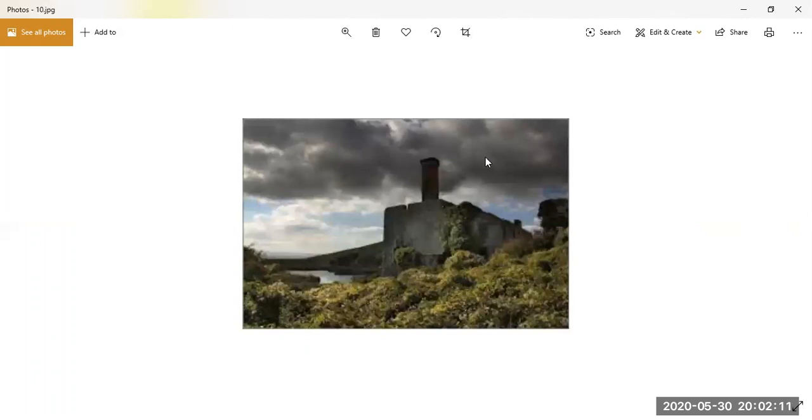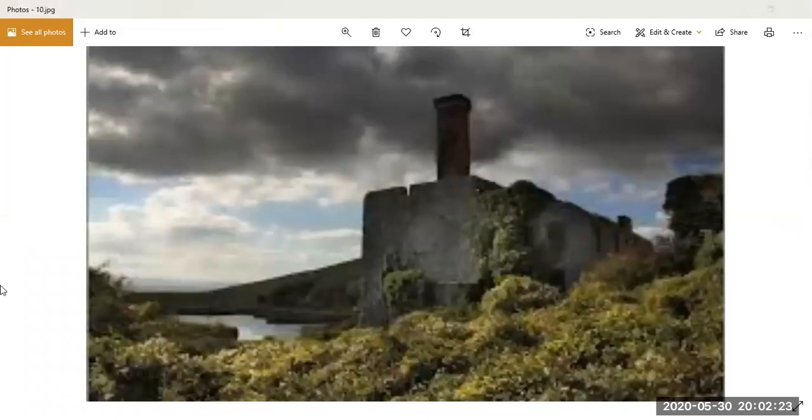In West Abathor you've got something known as Marsh House, which is no longer with us, and that's part of where the smuggling used to occur. We'll come on to that. What I'd like to do now is look at this building. Someone on Facebook said recently they'd love to go and see it - this is the Abathor Lime Works.